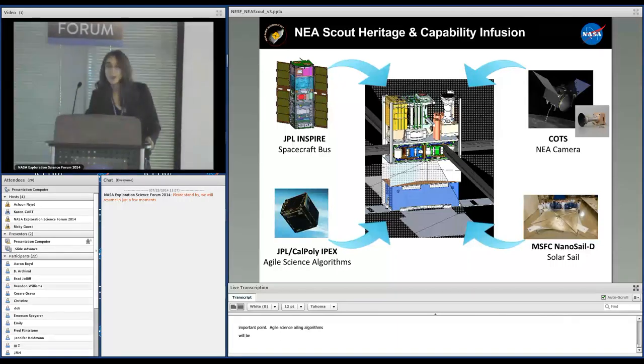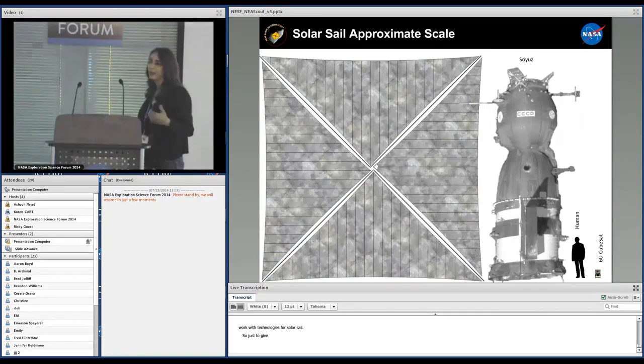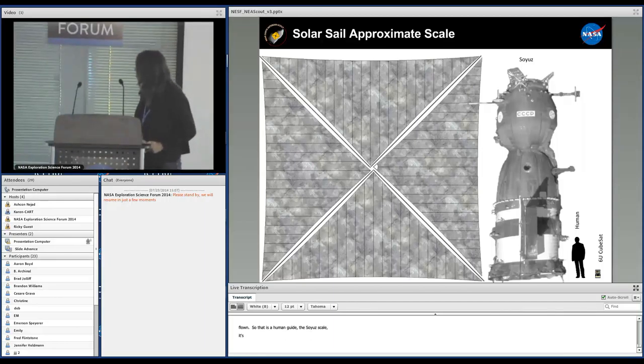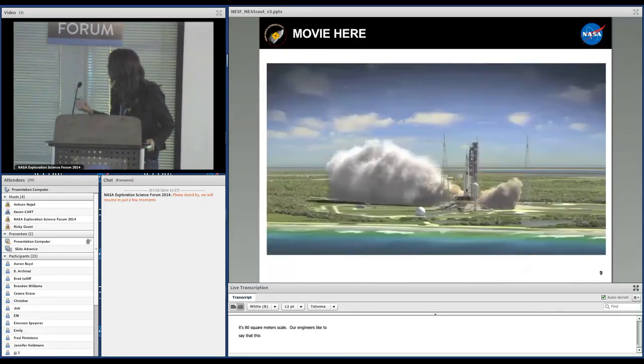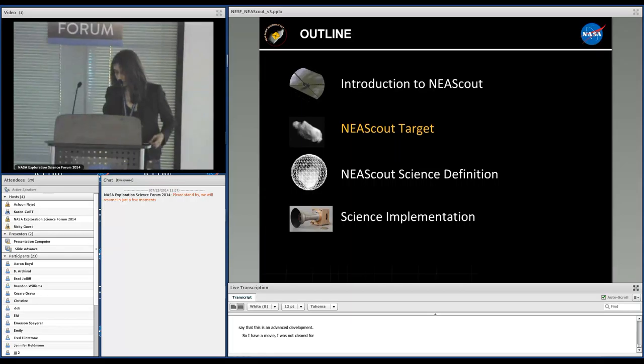The co-PI of this mission is Les Johnson, who leads solar sail technologies at Marshall. To give you an idea of scale, NEA Scout will be the smallest spacecraft on the biggest mission that has ever flown — about 80 square meters of sail. Our early career engineers like to say that it's bigger than their apartment. I was supposed to show a movie but I was not cleared for it; it should be available next week.